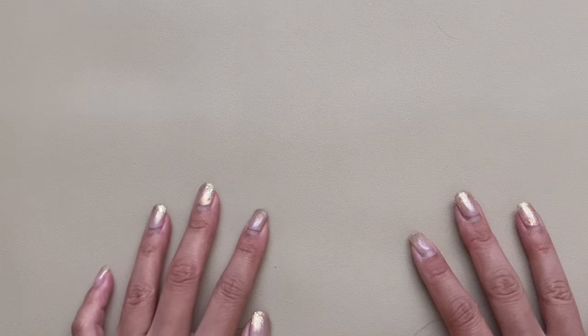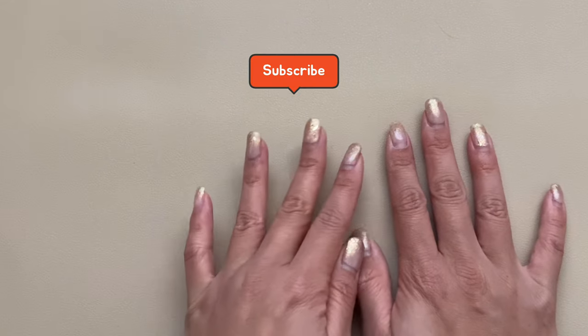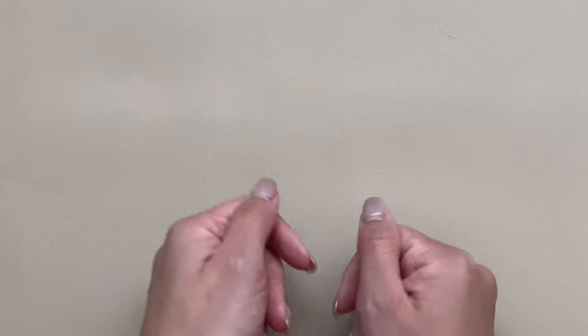If you love stationery journaling content, planner content, fountain pens, and stationery content, please feel free to subscribe if you haven't already, and I hope you enjoy the video.